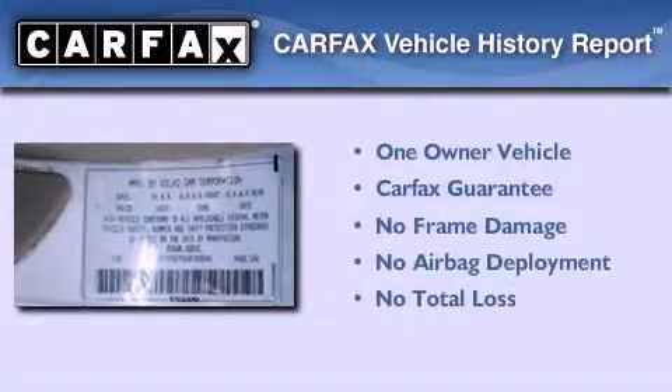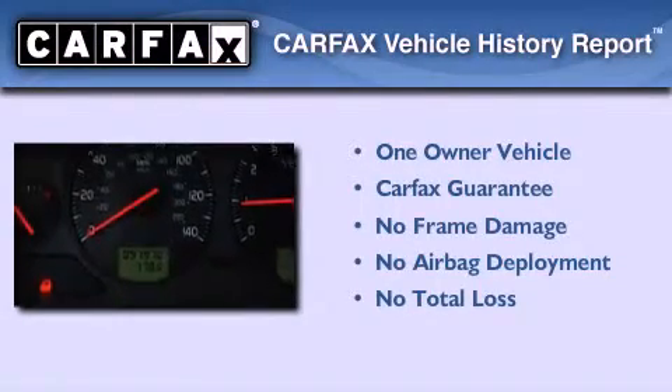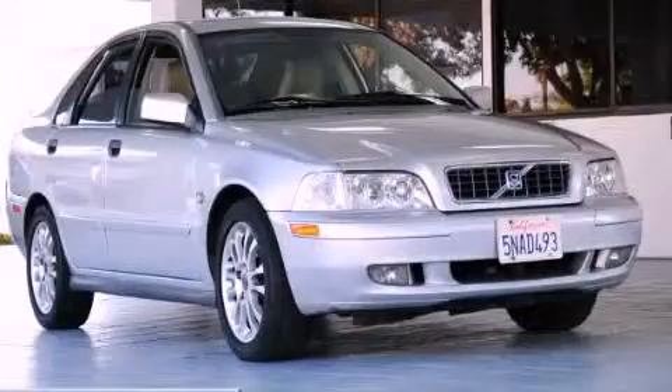This Volvo has had only one owner and it qualifies for the Carfax buyback guarantee. Call or visit us right now and arrange your test drive today.